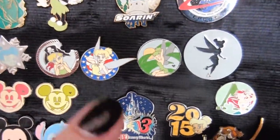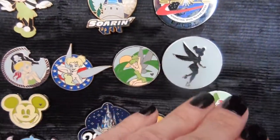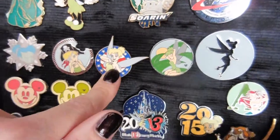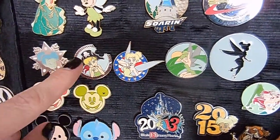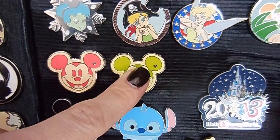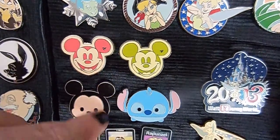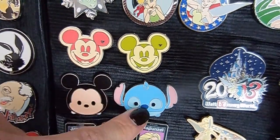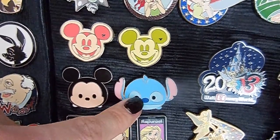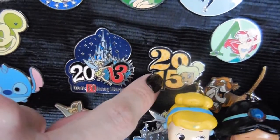She doesn't really trade on sets — she trades by character. This last time it was all Tinkerbell, Tinkerbell, Tinkerbell — it didn't matter. She traded for the Zoom Zooms and they were very new, and those were really cool finds. She got a year pin with her favorite — Tinkerbell — that year. And Tinkerbell. And Tinkerbell. Because it's Tinkerbell.